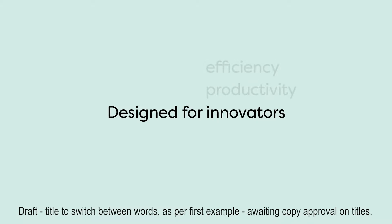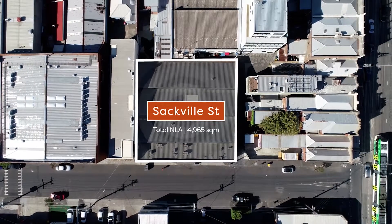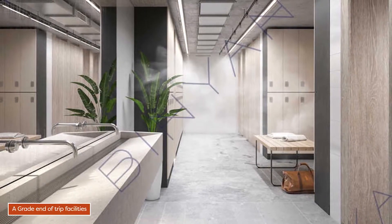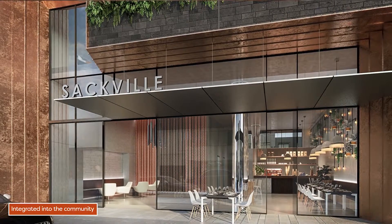We've thought hard about what facilities we can put into this building. Good end-of-trip facilities with showers and bike parking, a wellness room that can be used by tenants, and a cafe in the lobby that will act as a good social meeting space.